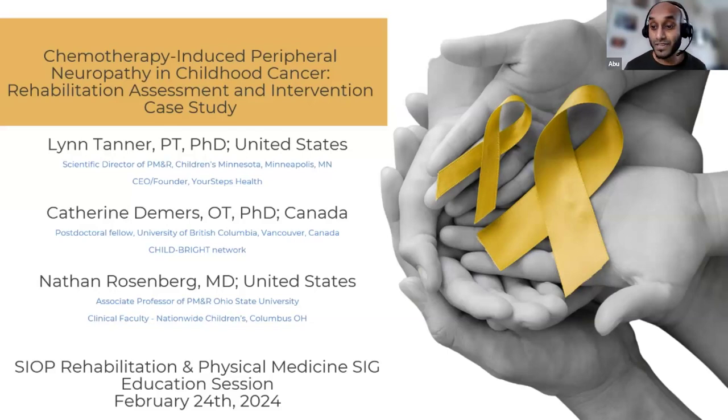Next, we have Catherine Demers, an occupational therapist with a PhD, based in Canada. She's a postdoctoral fellow at the University of British Columbia, working within the Child Bright Network. She completed her master's and PhD in rehabilitation science at McGill University, and her research interests lie in paediatric oncology, rehabilitation, and health promotion.